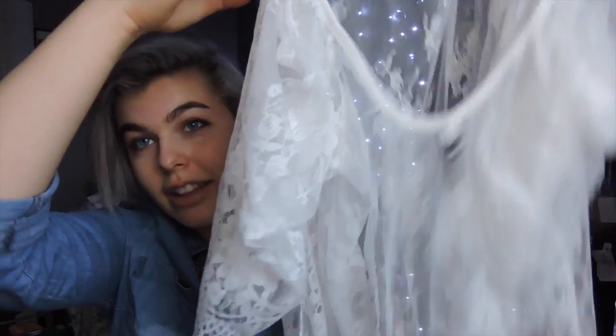Actually I lied — that first lace item was from SheInside, not Romwe. The rest were from Romwe. I'll link all of these in the description.